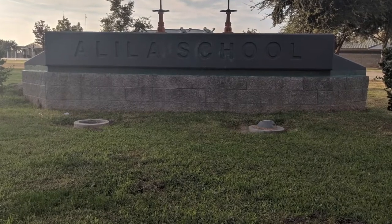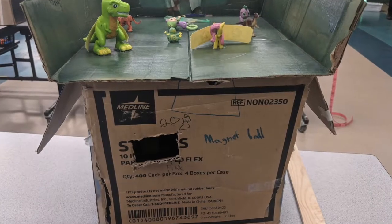I work at Lila Elementary here in Early Mart. I teach K-5 students, but the cardboard challenge is mainly for 4th and 5th graders.